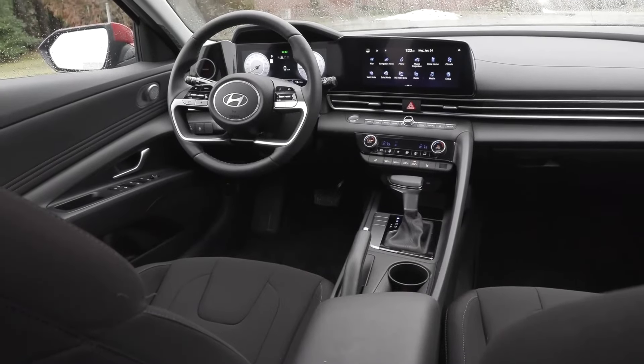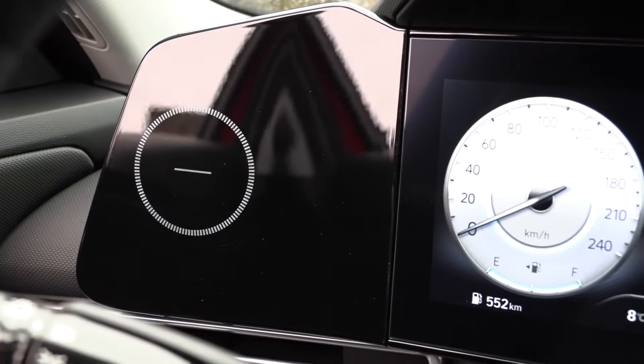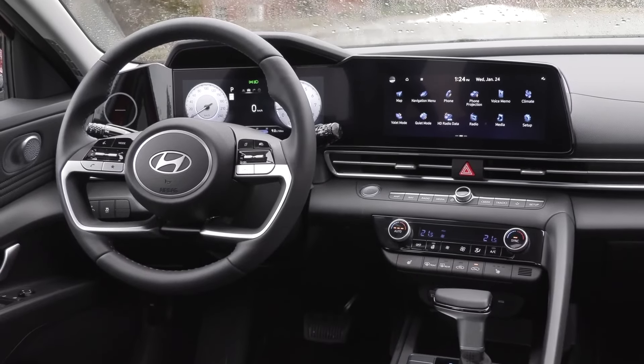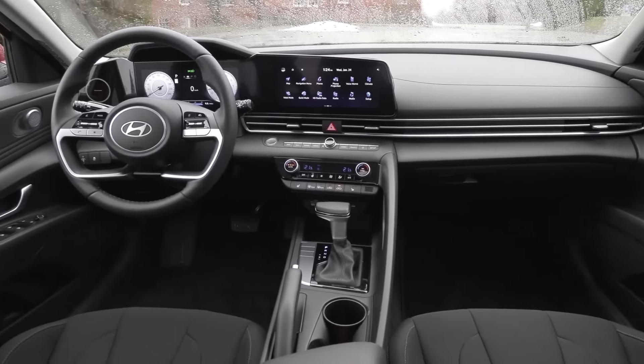2024 Hyundai Elantra. The Hyundai Elantra was already a standout in the compact sedan segment for its features and value. And this year, the 2024 Elantra gets enhancements in infotainment, safety, and style that make it even more appealing.